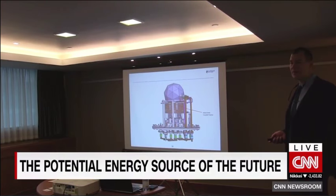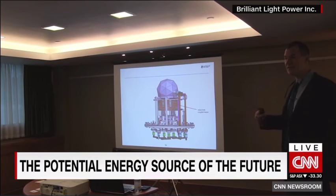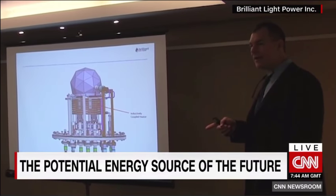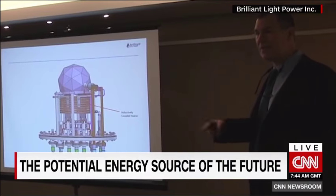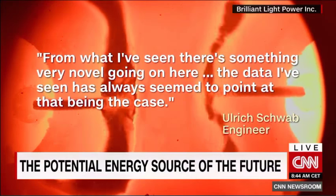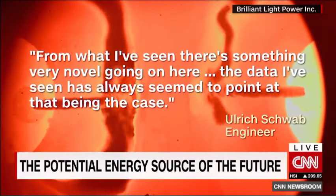Despite his detractors, Mills has tens of millions of dollars in private investment and some 50 scientific validators, some compensated, others not, like engineer Ulrich Schwab. He told CNN, 'From what I've seen, there's something very novel going on here. The data I've seen has always seemed to point at that being the case.'